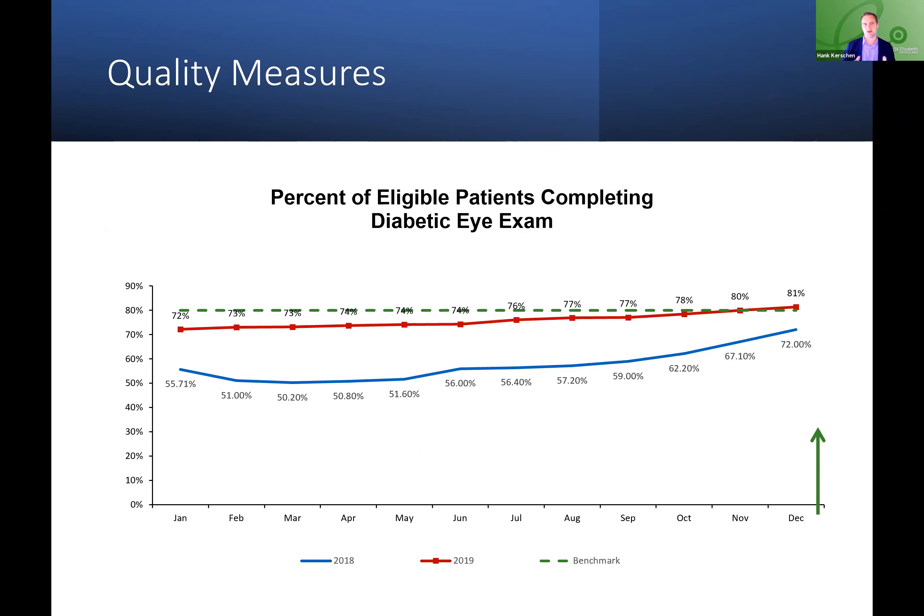It's important to remember the timelines of implementation as we go through this. For the last few years before we implemented with IRIS, we sat right around a 60% screening rate for our diabetic patients, and we really had a hard time getting above that. Some of it was patient noncompliance, some of it was getting the information from local optometrists, and some of it was just not putting it in the right place in the EMR. There were lots of little pieces that didn't work well, resulting in lower performance than we'd anticipated or wanted.